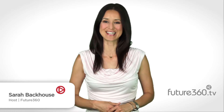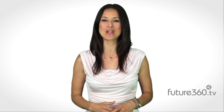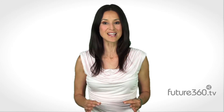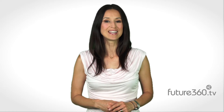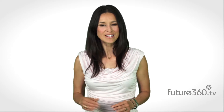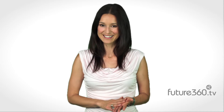Hi, I'm Sarah Backhouse of Future360. We're pleased to present this energy series in conjunction with the Switch Energy Project, a campaign to educate global citizens about the science of energy. Today we look at the many choices we have for energy and consider the pros and cons of each. Turns out there are four factors to consider when choosing an energy source: Is it available? Is it affordable? Is it reliable? And is it clean? Here's Dr. Scott Tinker with more information.